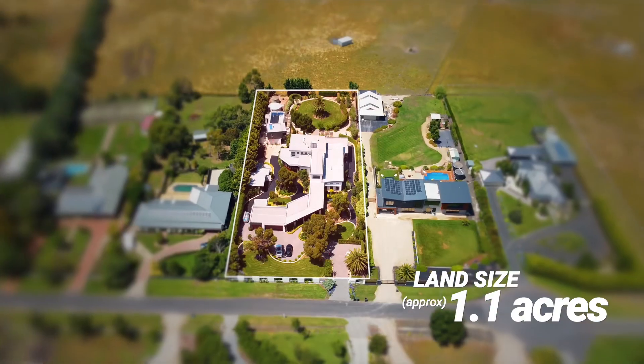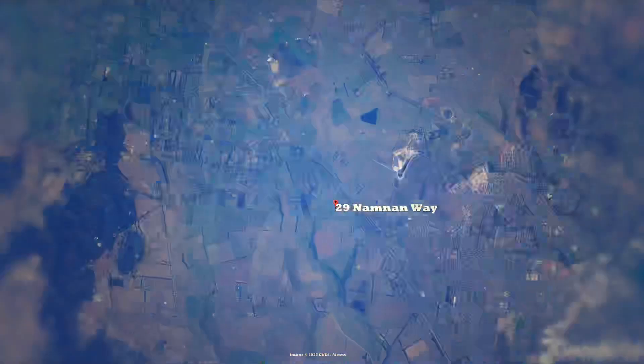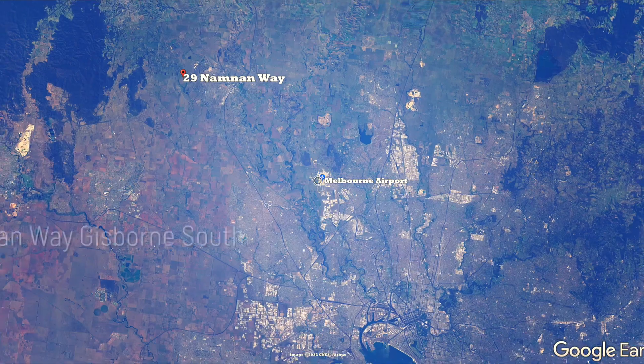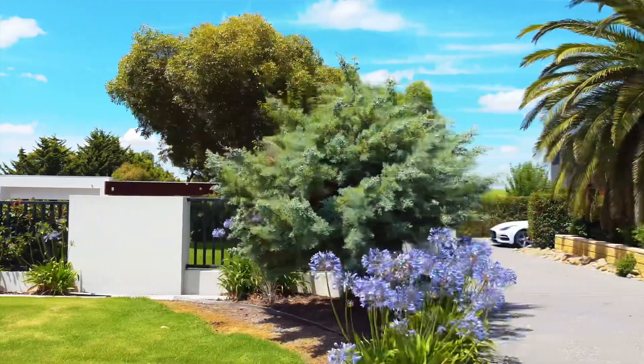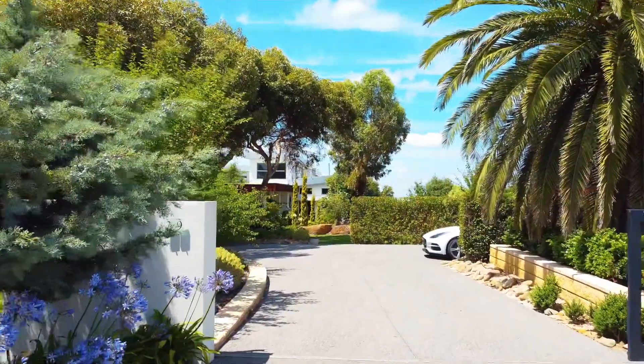Gisborne South is certainly going to be put on the map very shortly when the very famous Channel 9's The Block will be starting their next project just up the road in Gisborne South, which is part of the Macedon Ranges — a magnificent area where you can come out here and feel like you're in the country. So without further ado, I'm going to leave it to Alex now to run you through the property.